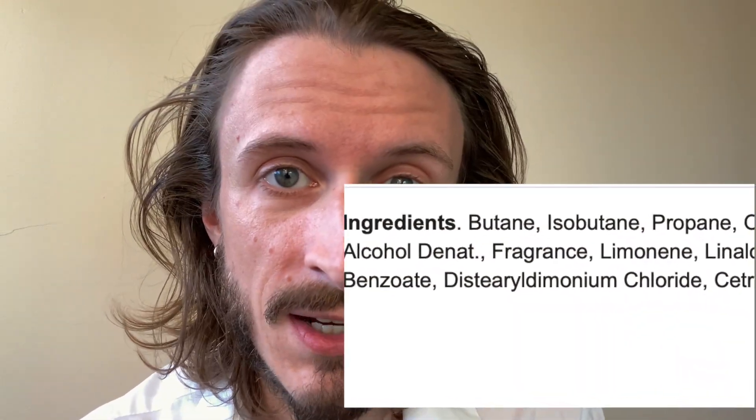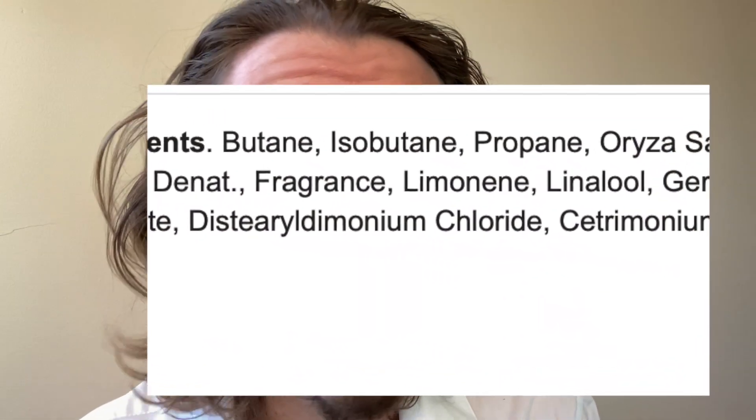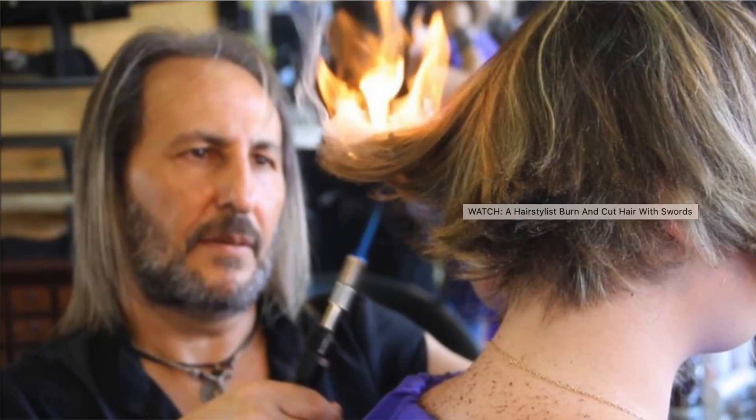Now let's look at the ingredients of a popular aerosol dry shampoo and compare. The first three listed ingredients before we even get to the starch are butane, isobutane, and propane. Those ingredients are your delivery system, which means that aerosol dry shampoos actually contain very little of the active ingredient that's making your hair look and smell better. They also tend to have way more fragrance, so you're really committing to smelling like that until you wash your hair again.